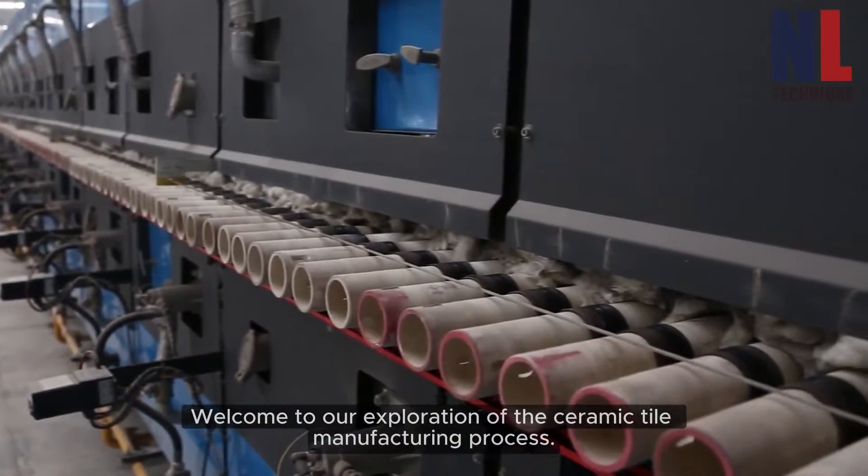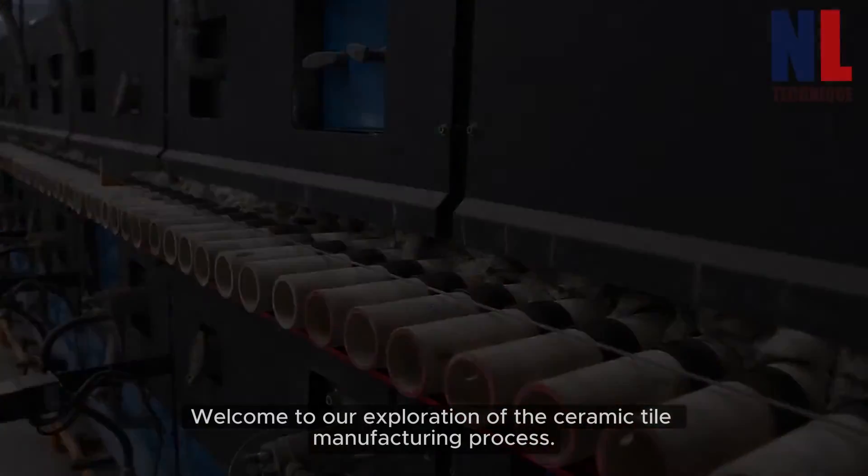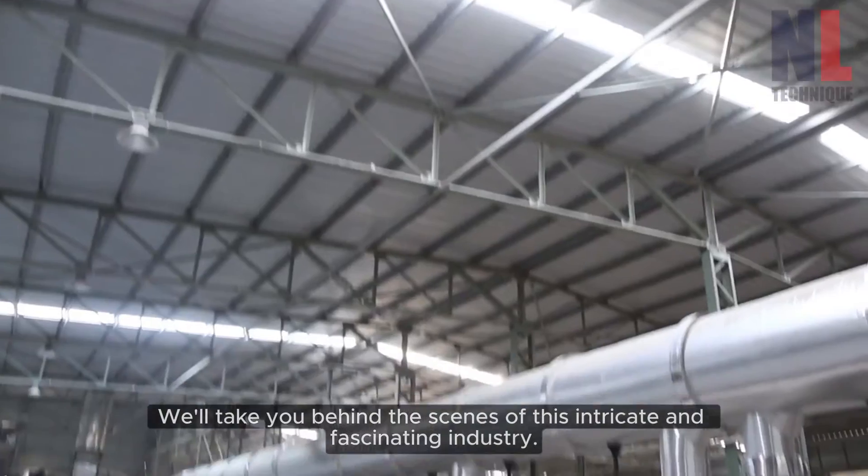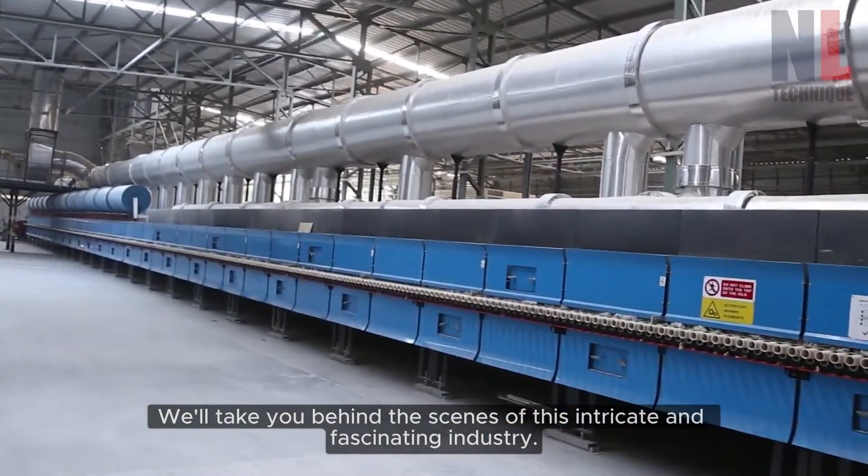Welcome to our exploration of the ceramic tile manufacturing process. In this video, we'll take you behind the scenes of this intricate and fascinating industry.